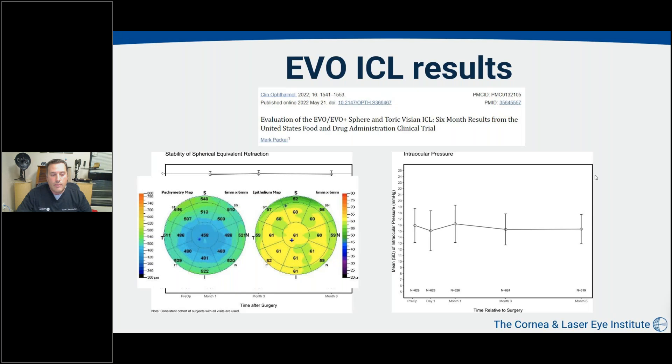Long-term stability with this lens may actually be higher in certain cases. Another great finding was the stability of intraocular pressure. With original ICL lenses, there were battles with early pressure spikes and frustration where pressures could rise over time, particularly with higher vaults. But with the EVO lens, there is remarkably stable intraocular pressure in the FDA trial — pressure stayed around 16 mmHg from pre-op all the way out to six months, and we've seen that stability last well past six months.